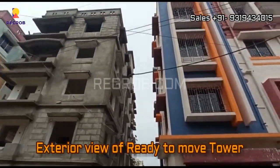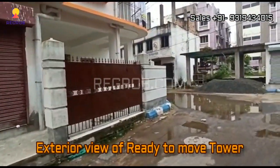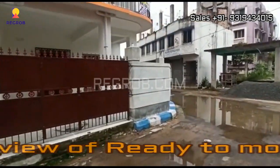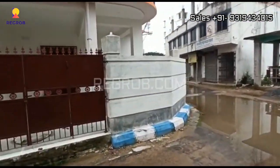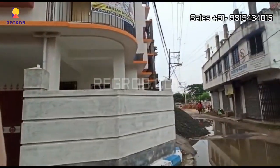Here you can take the exterior view of the ready-to-move-in tower. This project is just 2.5 km away from Kavi Shubhash Metro Station.